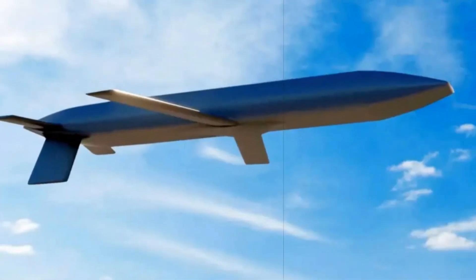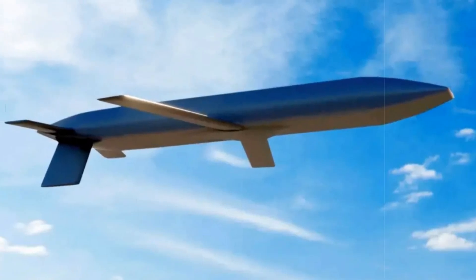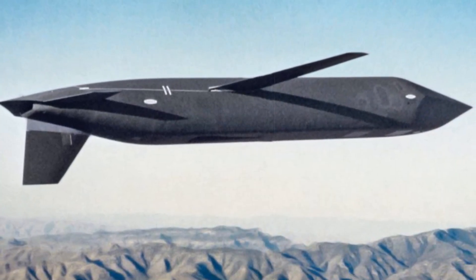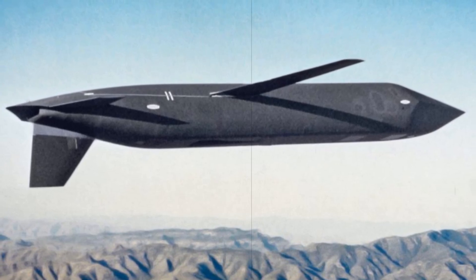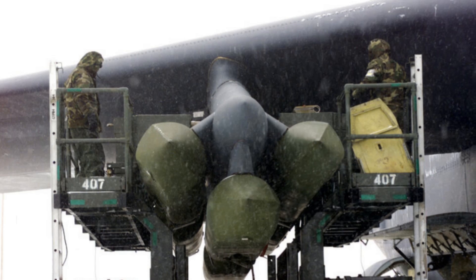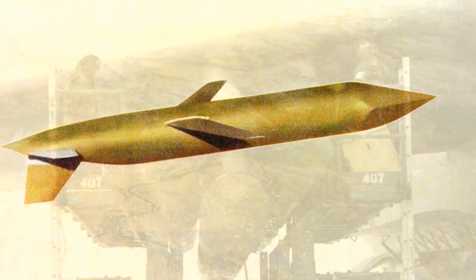The Air Force plans to purchase 1,087 LRSO missiles, including 67 designated for testing. The Milestone C decision to begin low-rate production is scheduled for late FY2027. Initial deployment is targeted between 2029 and 2030, replacing the aging AGM-86B fleet, which was originally introduced in the early 1980s and reduced to just 528 units by 2007.